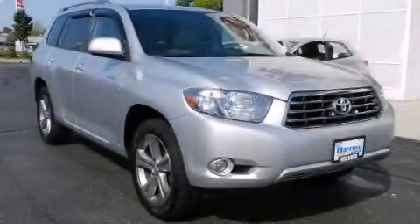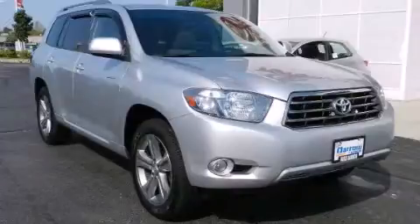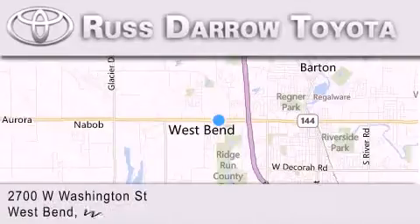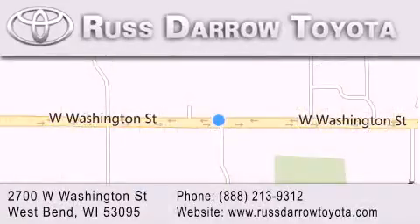Contact us today to arrange your test drive. Toyota of West Bend is located at 2700 West Washington Street in West Bend. Our goal is to exceed all of your expectations to ensure that you'll return for future visits. Experience the Darrow difference.